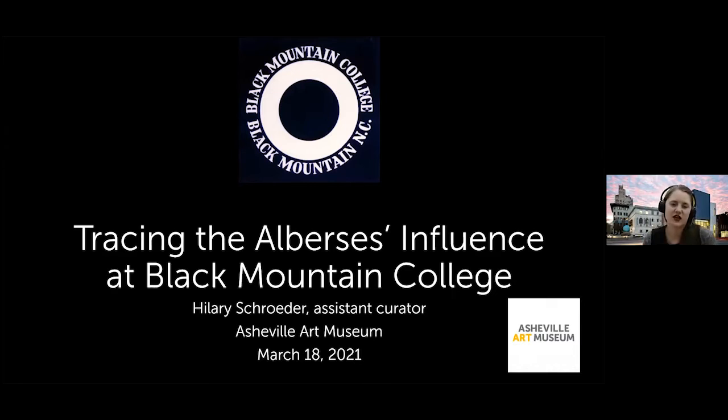Tonight I'm going to talk about something foundational to the interdisciplinary approach the exhibition highlights: the influence of Josef and Anni Albers at Black Mountain College. I'll give a brief overview of Black Mountain College for those unfamiliar with it, and then talk about the way they influenced people who studied and worked alongside them, specifically looking at some of the objects in the exhibition.